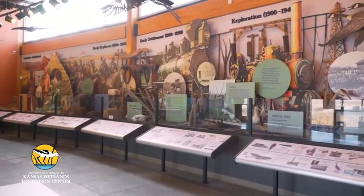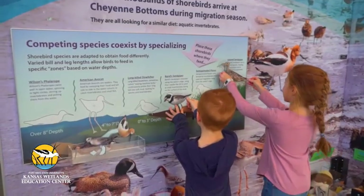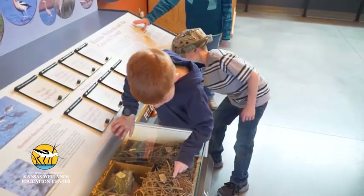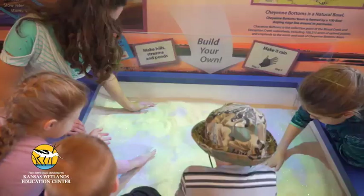Check out our exhibits explaining what wetlands are and why they are important, the animal and plant communities seen at Cheyenne Bottoms, and dioramas and hands-on exhibits telling the Cheyenne Bottoms story.